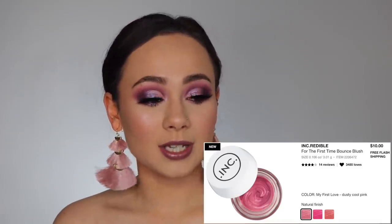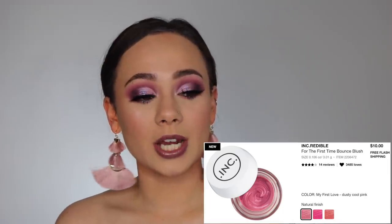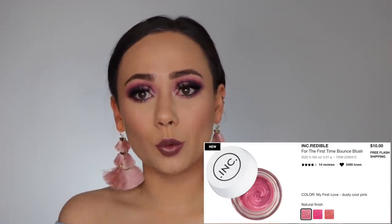So next is from the brand Incredible — I've never tried anything from them. It seems to be a relatively affordable brand from Sephora. This is the First Time Bounce Blush and the shade I want is My First Love. It's only $10 before the discount. I've been loving cream and liquid blushes lately, so this looks right up my alley and it's only $10, so that is definitely on my list.